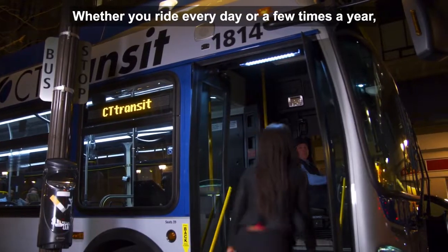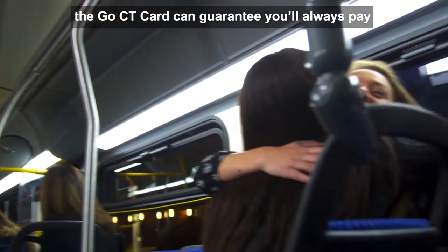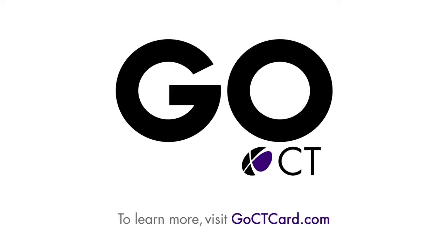Whether you ride every day or a few times a year, the Go CT Card can guarantee you'll always pay the lowest possible fare. To learn more, visit goctcard.com.